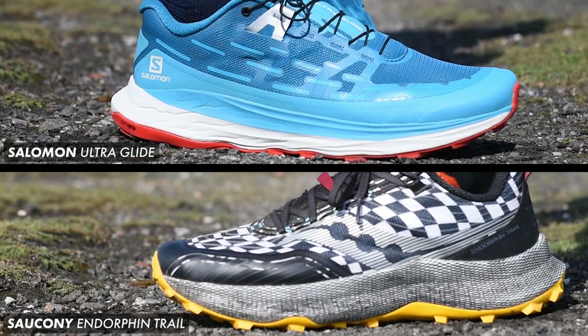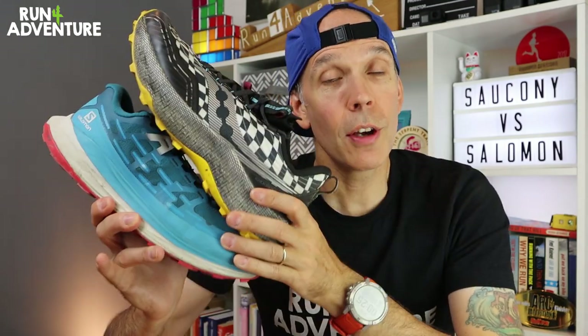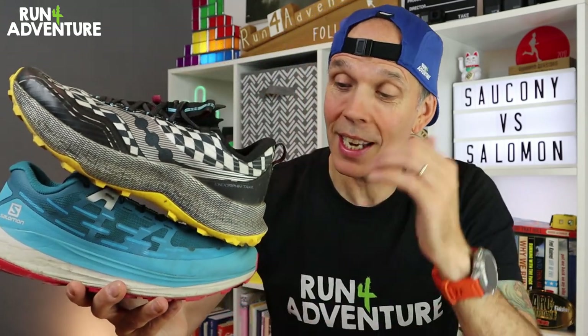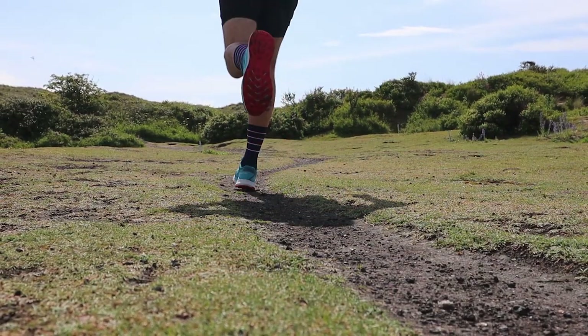Next up is midsole and outsole performance. Both shoes sit in the very popular category of deeply cushioned trail running shoes — who would have thought we'd have so many to choose from with deep, very soft midsoles. Even though they're trying to achieve the same goal, I personally think they feel and perform quite differently. They've both got that rocker geometry and both felt great for that aspect, feeling very efficient at the slightly slower tempos you'd hit in a long training run or ultra.